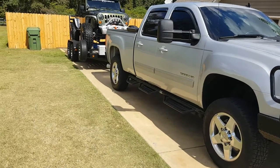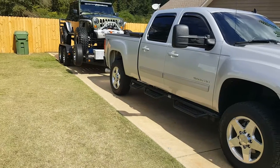Hey guys, what's happening? It's Tommy with Crawler Concepts. This really isn't a Crawler Concepts video.